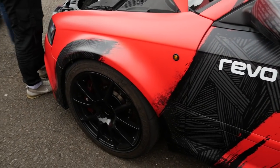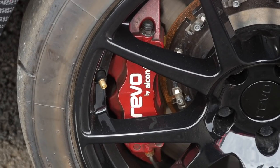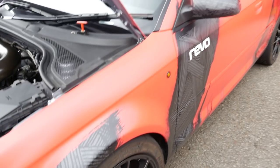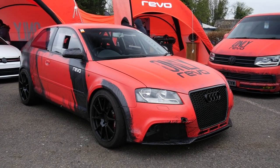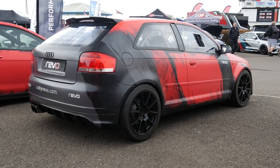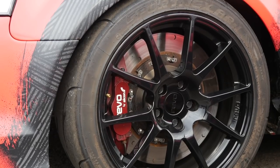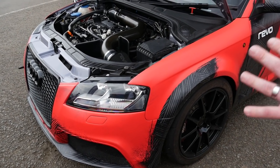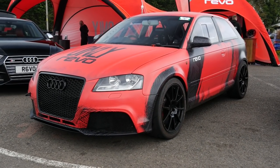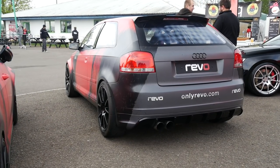Going down to the wheels, it's running Revo RFO 18-inch wheels with Nankang AR1 semi-slick tyres, a 380mm brake kit with Pagid RS29 pads, and polycarbonate windows. The AR1s are their go-to track tyre — brilliant grip, they come on temperature well and stay well, and they're really affordable. There's also an RS3 front end — front bumper and wings — along with the RS3 rear bumper, making it an 8P RS3 look for the right shape of car.